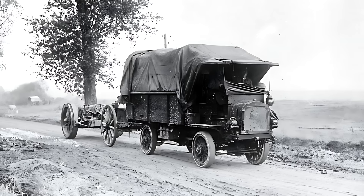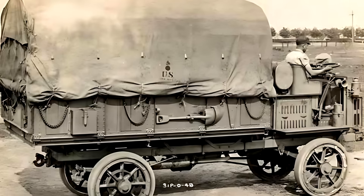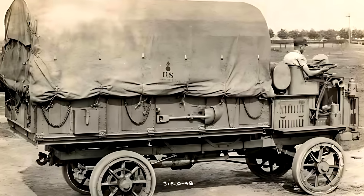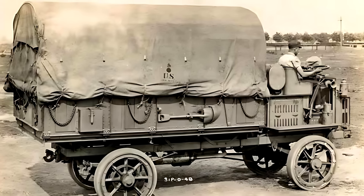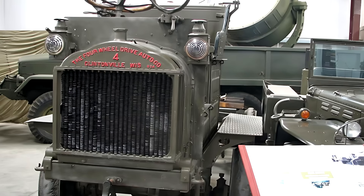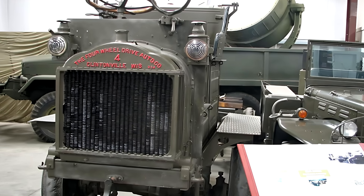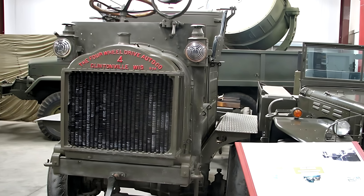What set the Model B apart was its full-time four-wheel drive system. Power was distributed equally to the front and rear axles through a three-speed constant mesh transmission and a silent chain transfer case equipped with a lockable center differential. This clever setup allowed the truck to keep moving even if the driveshaft failed, offering unmatched reliability in demanding conditions.